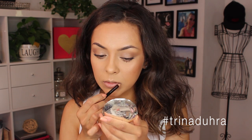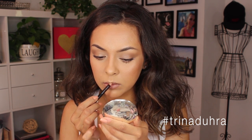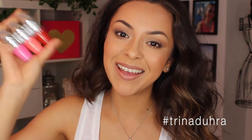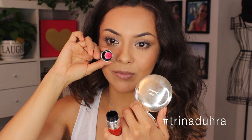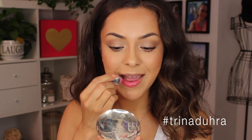Now for lips. I used my Kevin Aucoin Lip Pencil in Medium to line and define because we're skipping lipstick for this look. I wanted to keep everything soft and natural, so I used the new Lancôme Juicy Shakers. These are so stinking cute — they're like having little martini shakers in your purse because you do have to shake them up before applying them to mix the two shades together.